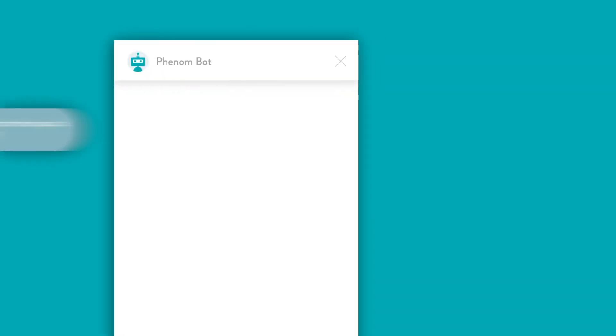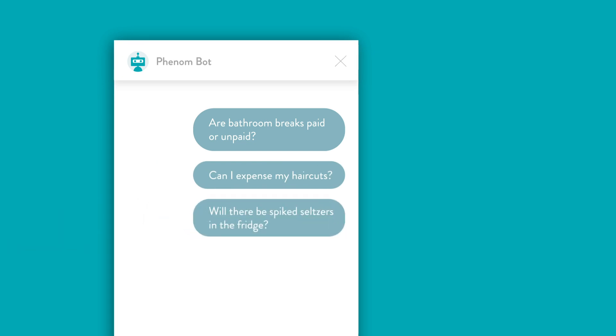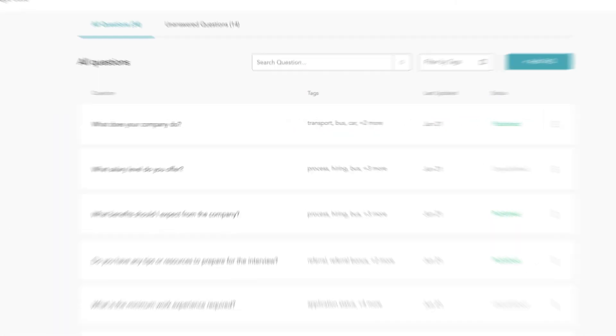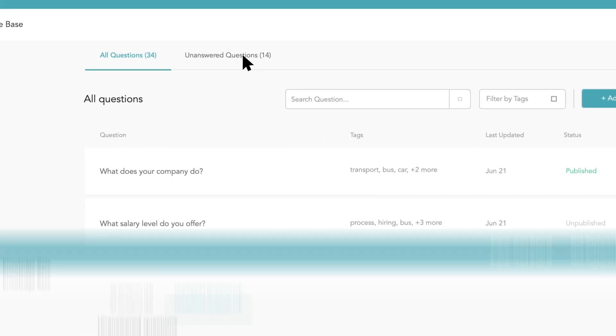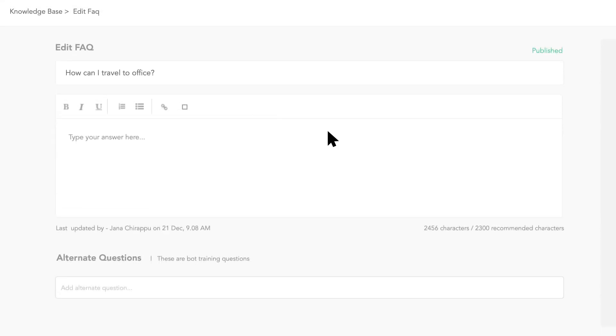Now, before you go, there's one more thing I wanted to talk about. Chatbots don't always know the answers to every question. Jobs, candidates, and apply processes are constantly changing, so they do require some upkeep from us humans. If a chatbot doesn't know the answer to a question, it's logged into a knowledge base and sorted based upon priority and frequency of questions that haven't been answered, so we can hopefully provide answers for them. Chatbots are never a set-it-and-forget-it technology, just like cars aren't, or even our Apple Watches or phones. We constantly need to update them to keep them up with the times.